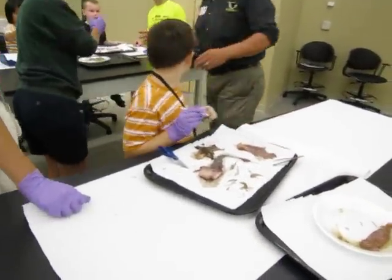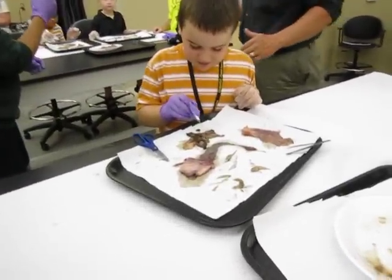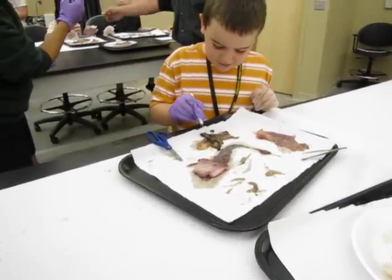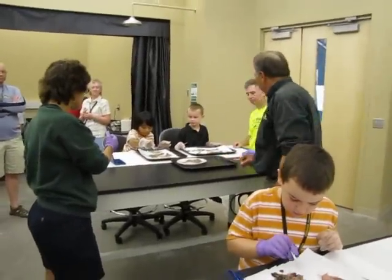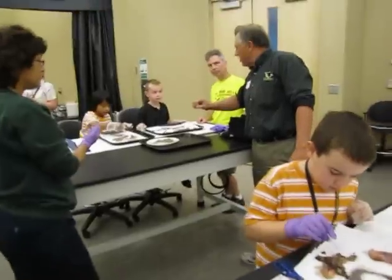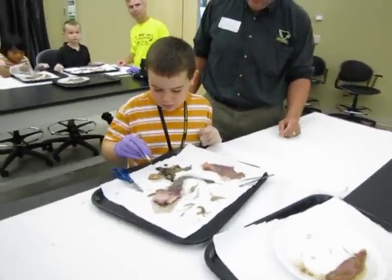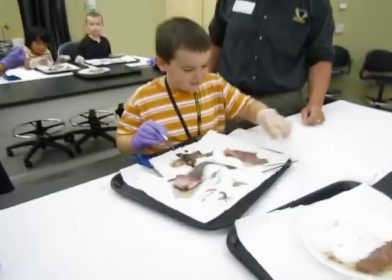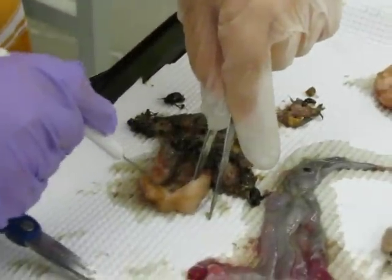Look at this — just look what's going on here. This is really cool. We've got one lake trout that's eating almost nothing but smelt. We've got one lake trout eating almost nothing but sculpins. And over here, we've got the beetle trout — it's eating Japanese beetles, or some kind of beetles.